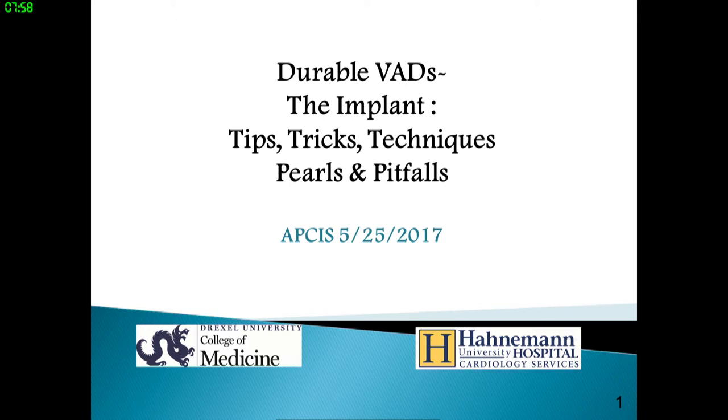We'll talk about the implant technique and surgical aspects of LVAD implantation. My name is Wade Fisher, I'm a cardiac surgeon at Hahnemann. I want to thank the organizers for inviting me. I was here last year and enjoyed the experience and was very happy to be invited back. Today I'm going to talk about the implant for durable VADs, skipping over some material already covered to concentrate on the surgical aspects themselves.